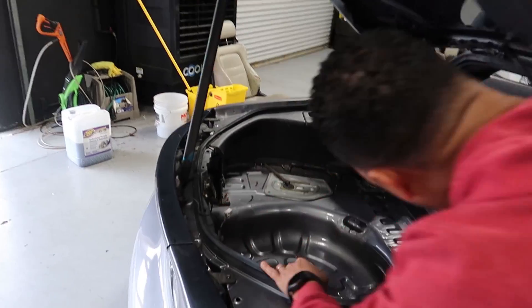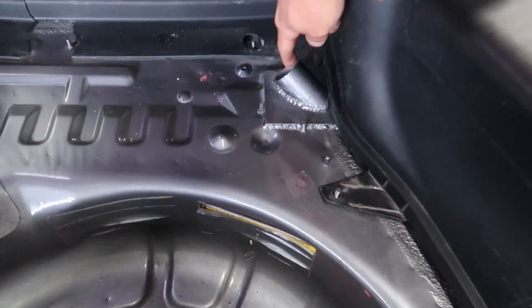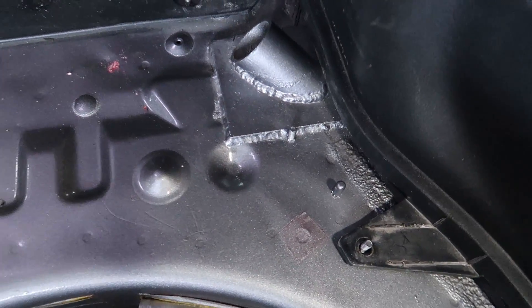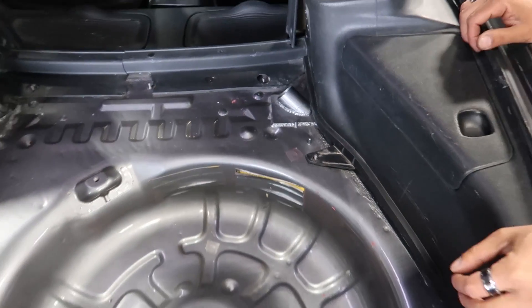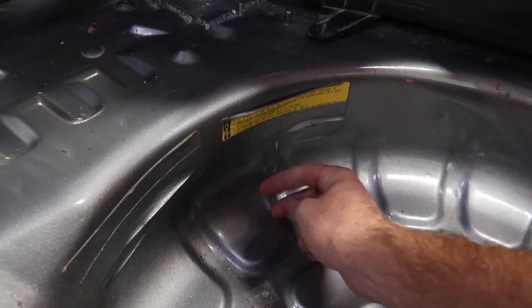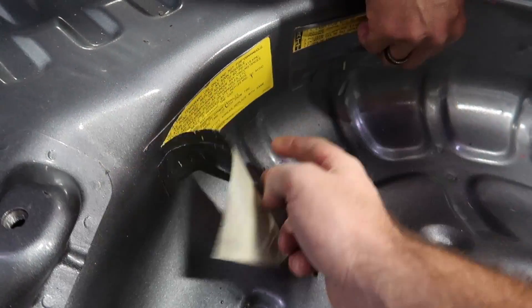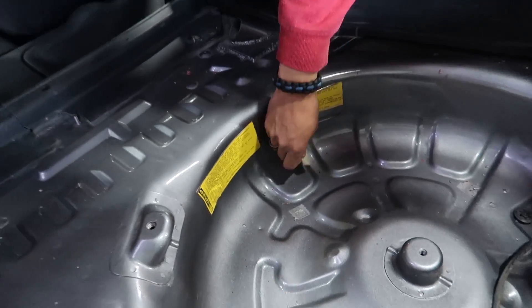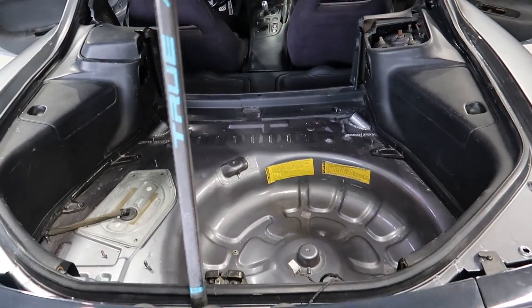They painted the inside too. Oh — it had a cage! Interesting, so we might have to grind that out to put the carpet back in. The masking tape is still on from when they painted it, to cover up the decal so it didn't get messed up — the decal that nobody can see. Good attention to detail right there.